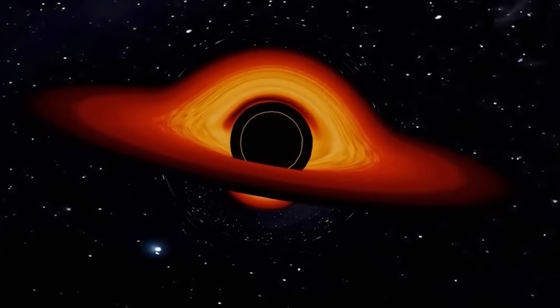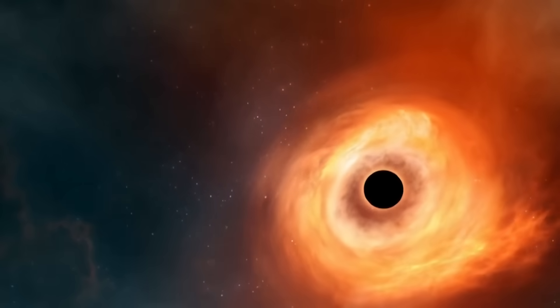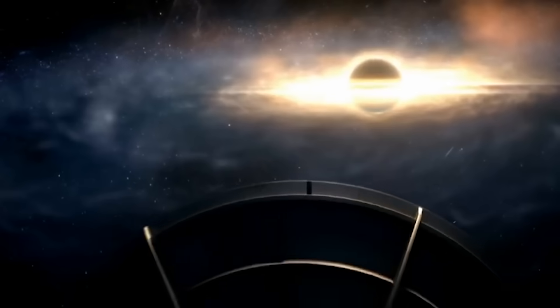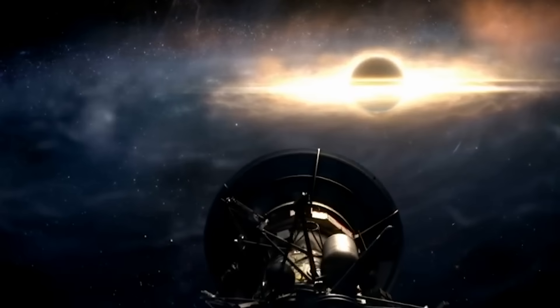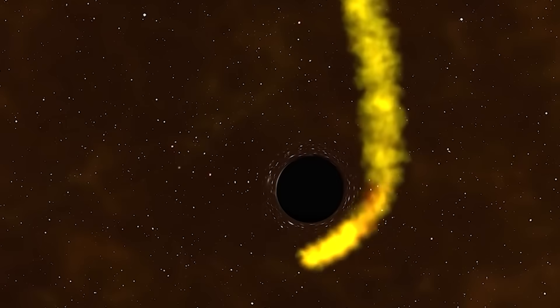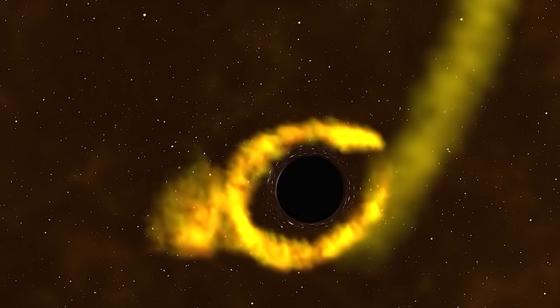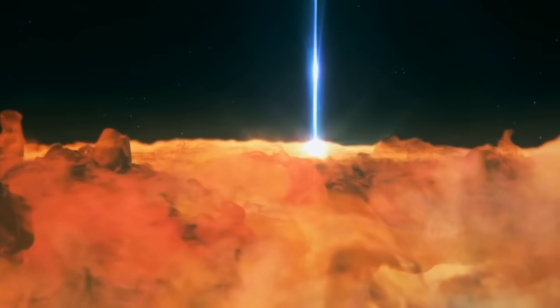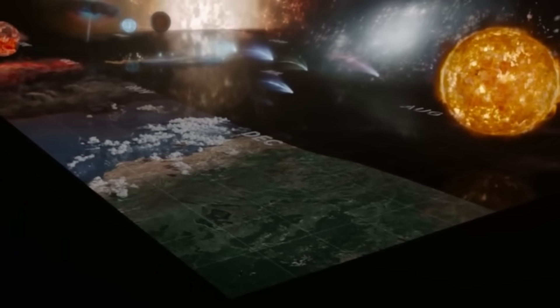But some black holes didn't form from stars at all. In the early universe, there was no time for stars to live and die. Instead, gigantic clouds of hydrogen gas, hundreds of thousands of times the mass of our sun, collapsed directly under their own gravity. These are called direct-collapse black holes, and they might be the seeds that grew into the supermassive ones we see at galactic centers. These seeds fed on streams of gas funneled by the cosmic web, a vast network of matter connecting galaxies like a spider web.